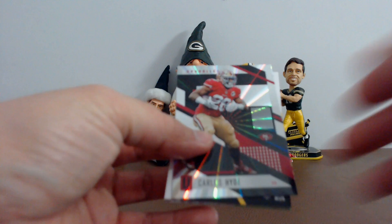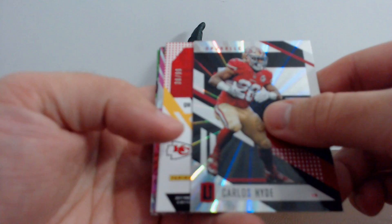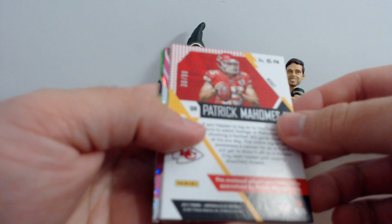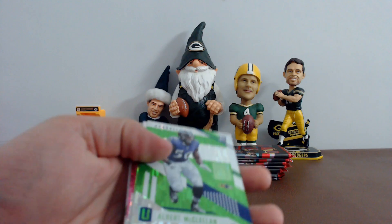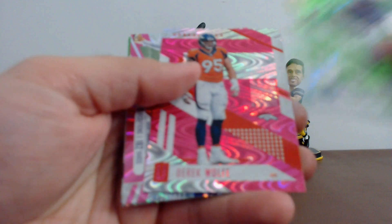Looks like we've got a hit in here. Carlos Hyde, and we've got a hit — Kansas City quarterback. Boom! Patrick Mahomes, 30 of 99 — let's see what this is all about. It's a jumbo jersey relic. Albert McLennan, Russell Wilson, Derek Wolf, Stephon Diggs. Your rookies: Kendall Beckwith and Malik McDowell.